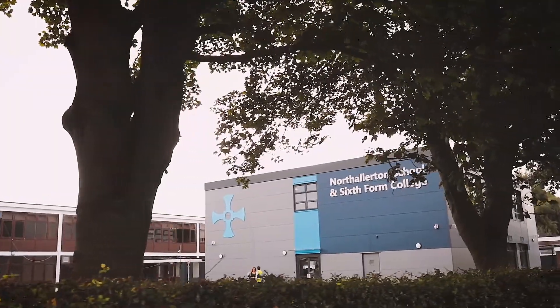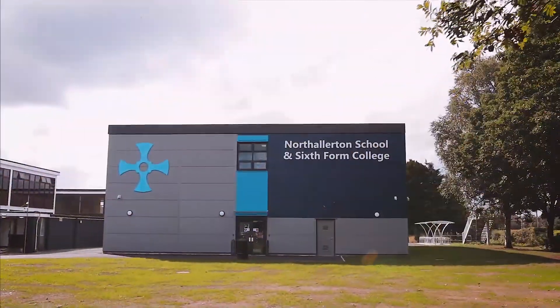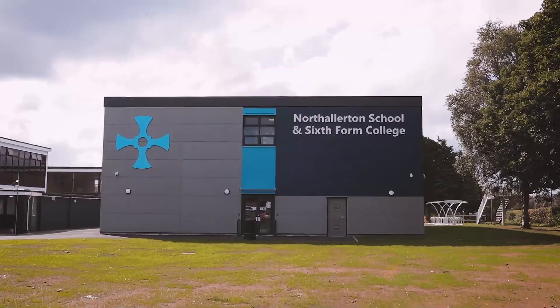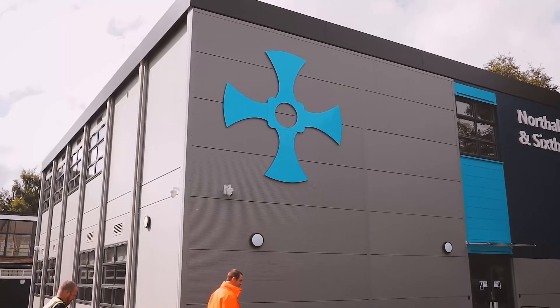Across the road we have our other campus which is known as Cuthbert, and you will be able to identify the Cuthbert site where you can see the sixth form centre which displays the Cuthbert cross.